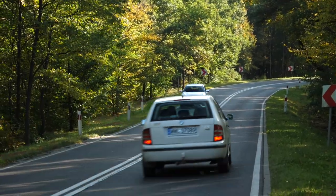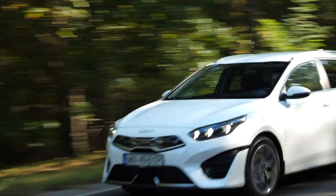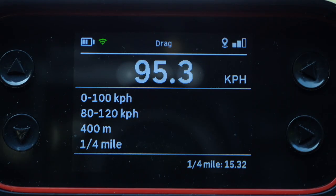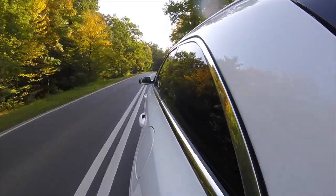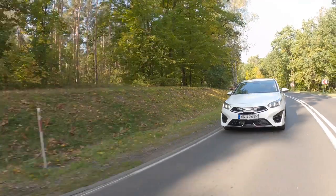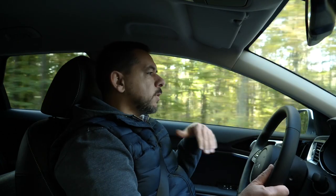Kia claims the Ceed PHEV Sportswagon does 0-100 km/h in 10.8 seconds and 80-120 km/h in 8.1 seconds — I got better results in both eco and sport mode, with eco actually performing better than sport. Otherwise the Ceed is easy and pleasant to drive, except when in sport mode when the combustion engine works as a generator. It's a relatively quiet, decent car for getting from A to B, comparable to the Corolla or the Golf.